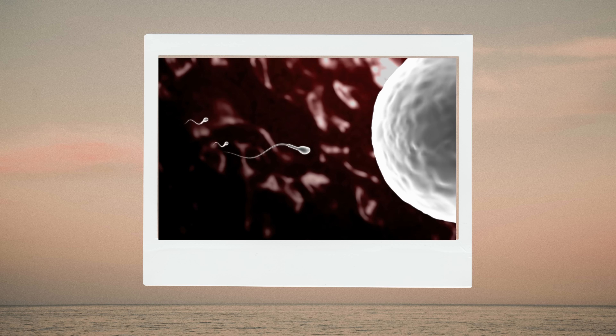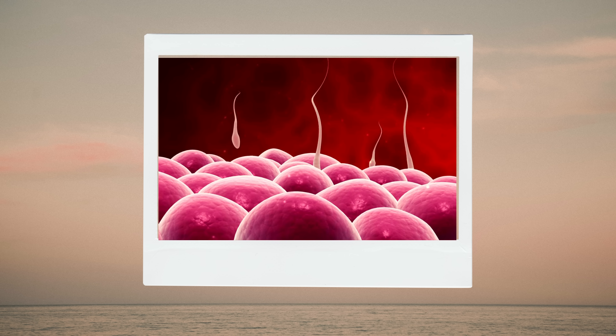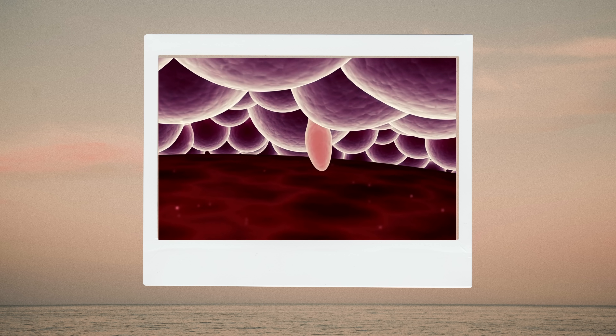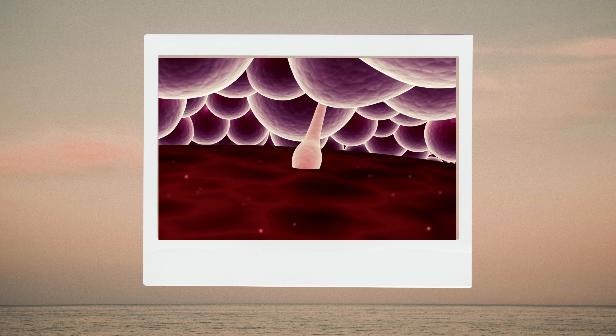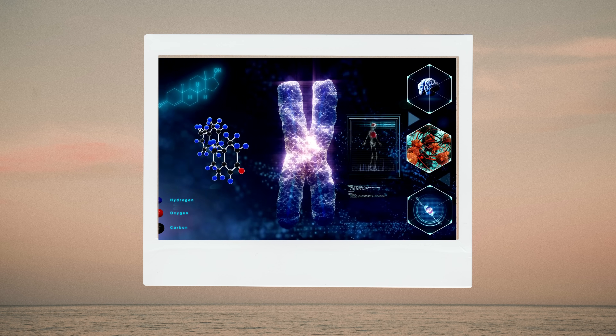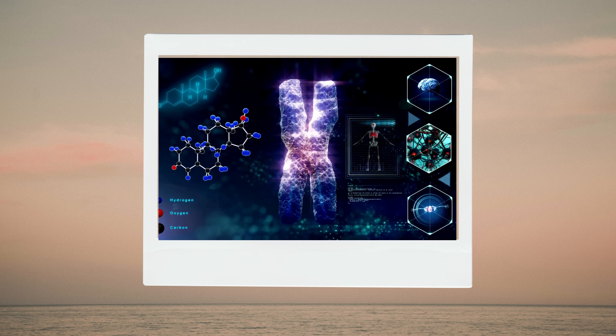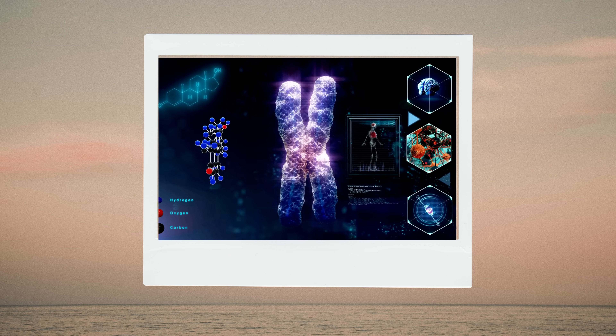Fertilization occurs when one sperm penetrates the egg, combining its genetic material with that of the egg to form a zygote. The sperm and the egg, each containing 23 chromosomes, carry all the information that determines your child's genetic makeup, including physical appearance, eye and skin color, and intelligence. Whether it's a boy or girl has already been determined, but you don't know yet.